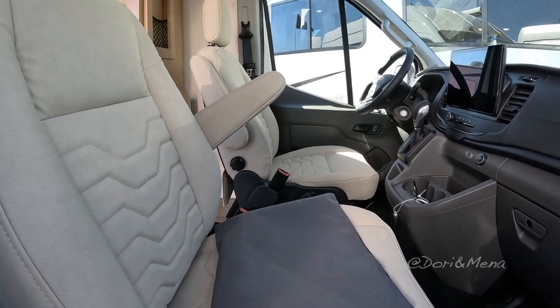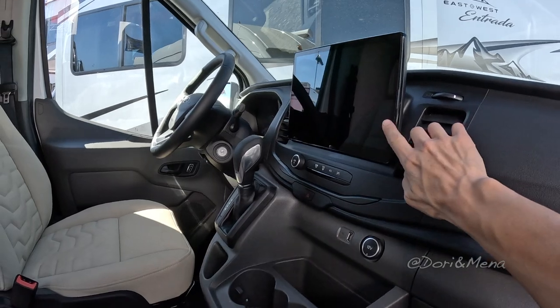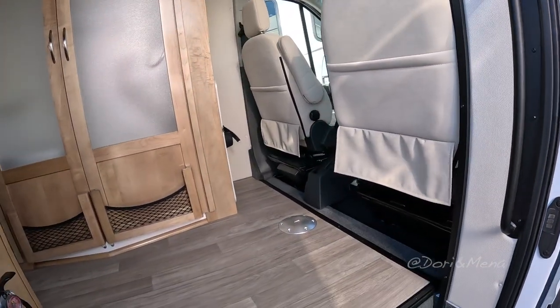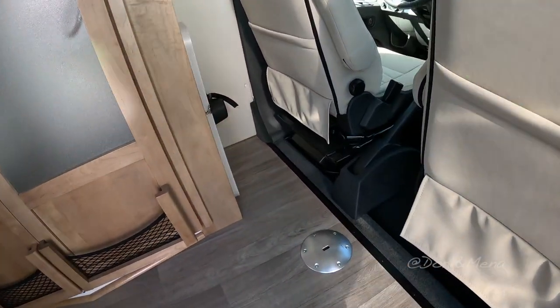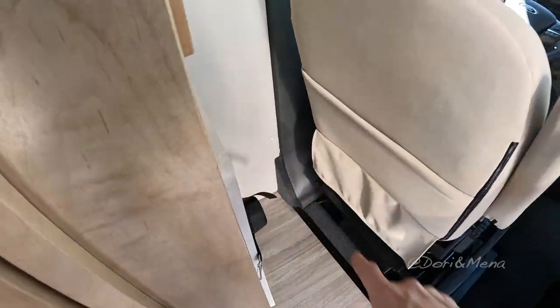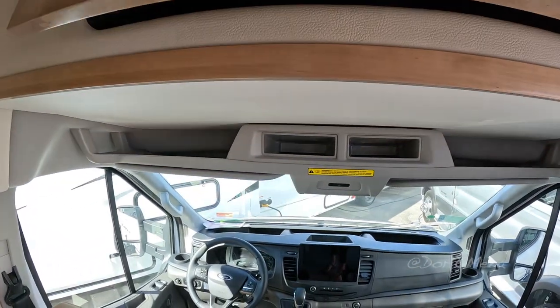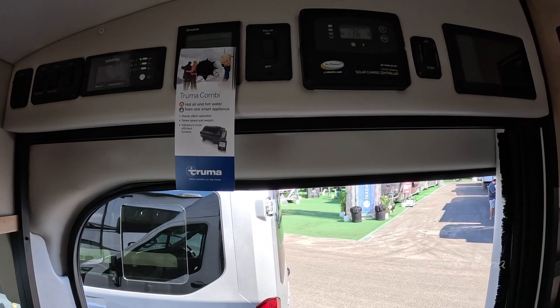Nice full suede seats. I really like that big screen there for the GPS in the cab. I'm assuming that at least one of them swivels around — yeah, it would have to because there's a table right there and they store the table there, so that works out. There's some storage up here which is a great use of that space. You have your control center all the way over here.